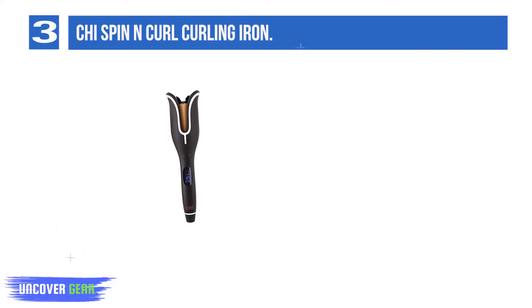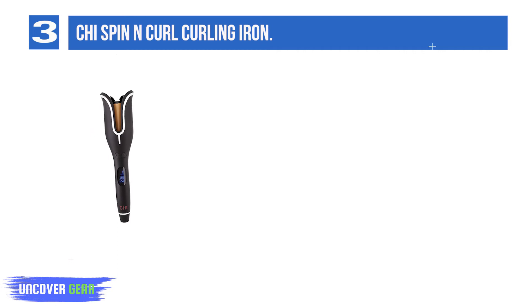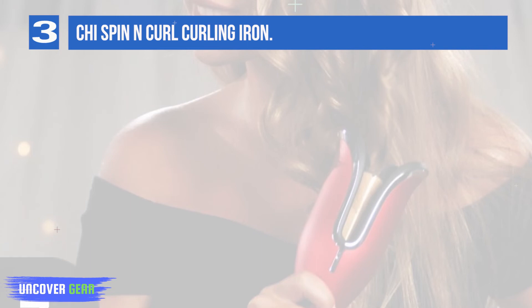Number 3: CHI Spin N Curl Curling Iron. The CHI Spin N Curl Curling Iron leaves you with beautiful waves and curls with just the click of a button. It has a digital temperature display and a 1-inch ceramic rotating barrel that allows you to curl your hair inwards or outwards. This machine works on a timer, so you don't have to worry about overheating or burning your hair. It draws the hair into its curl chamber for a few seconds until the curl is ready, all with no heat damage.